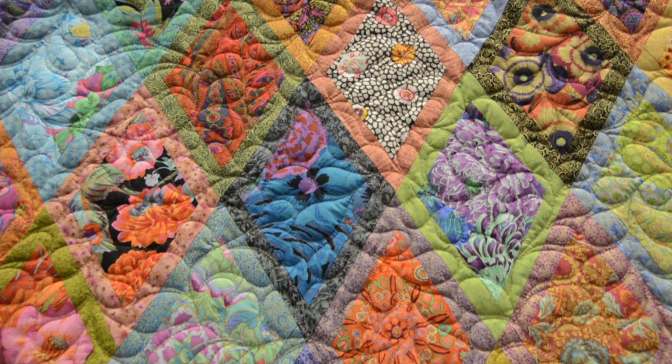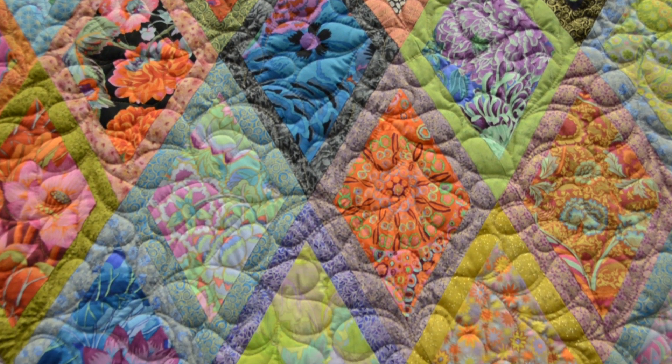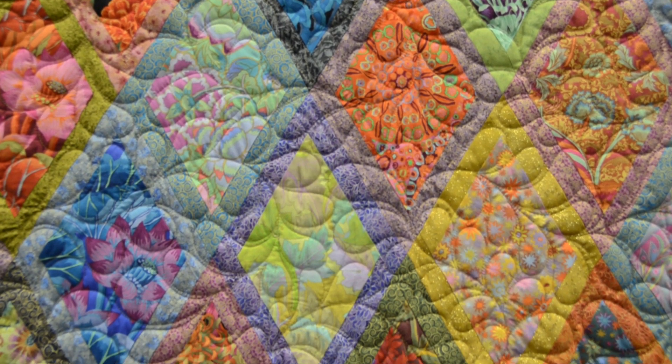Tell us what kind of fabric you've used in this. It's all Kaffe Fassett fabric, which he's known for his jewel-tone vibrant colors and a lot of florals. I chose to use all the metallics I could find to border them, because my idea was I wanted this to look like a luminous stained glass window — so it was a color theory idea I had with this.